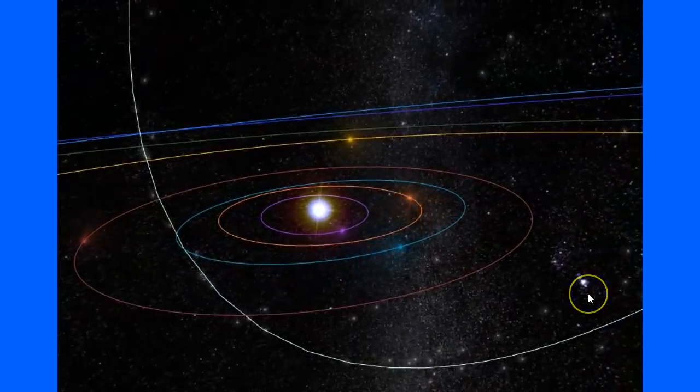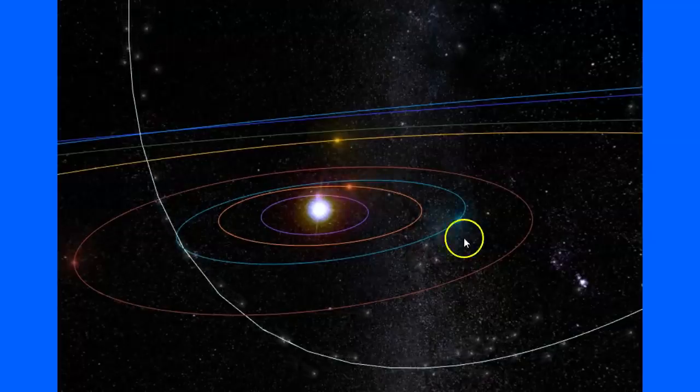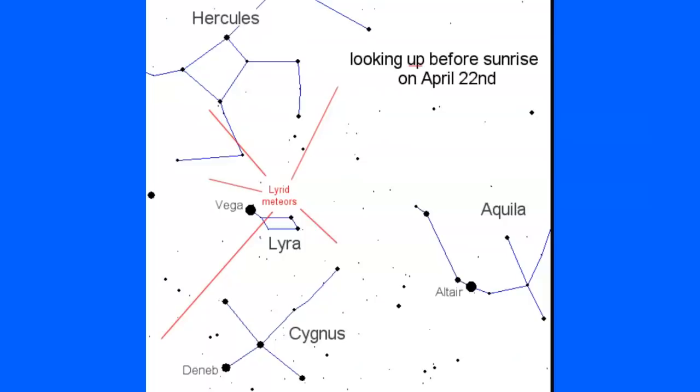Let's take a closer look at some of the information on where to look for this tonight. They're saying look up before sunrise on April 22nd, and usually that early morning time is some of the best viewing because if you've had a moon it has started to set. You can see that you've got Hercules in the top left, the constellation Cygnus, Lyra — and Vega is that big star in Lyra, and that's where it actually gets its name.